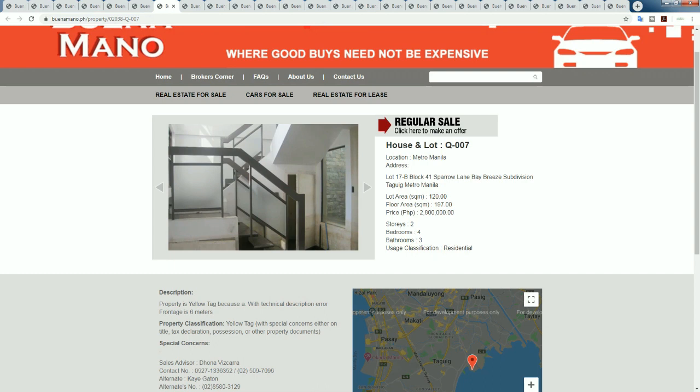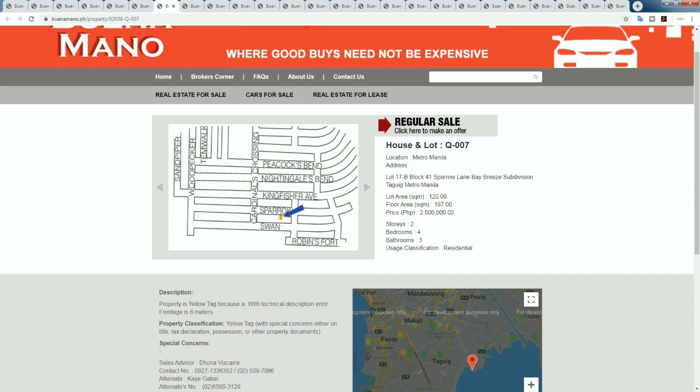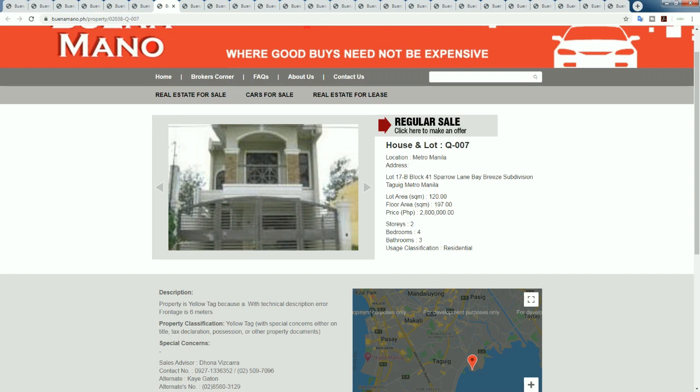Condos in Tagig start from around 250,000-300,000 pesos per square meter - a 100 square meter condo would be 25 million pesos. This property has a floor area of 197 square meters. At 2.8 million divided by 197, that's only 14,000 pesos per square meter. That is a bloody bargain.